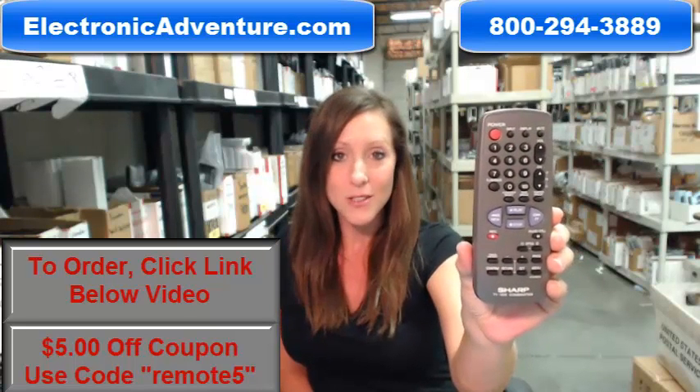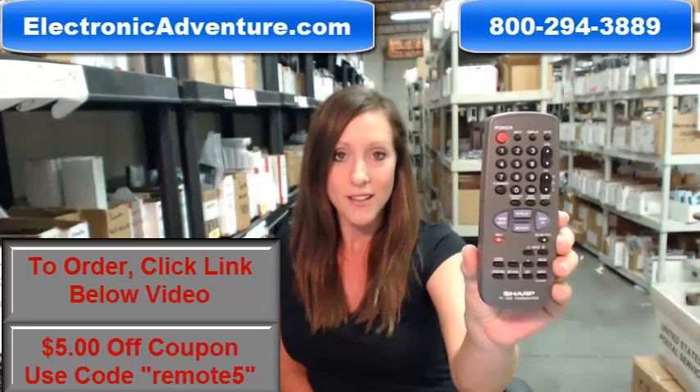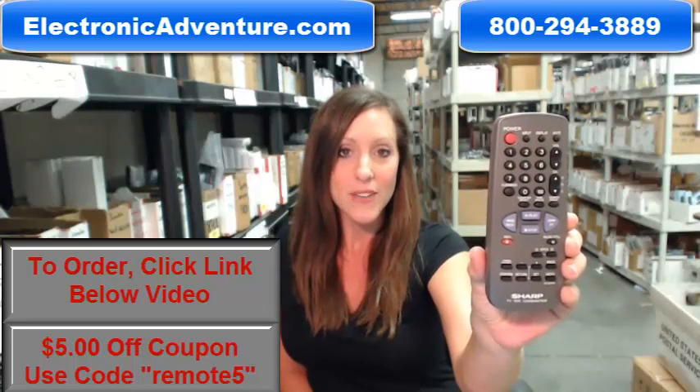You can always call us toll free — someone will be there to assist you. Thanks for shopping ElectronicAdventure.com.